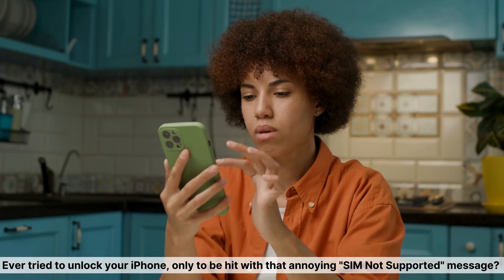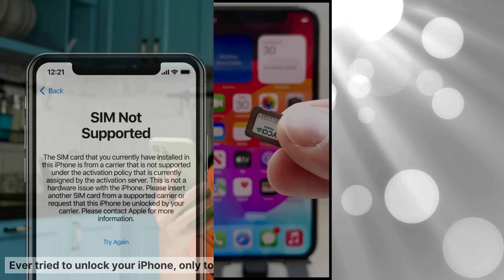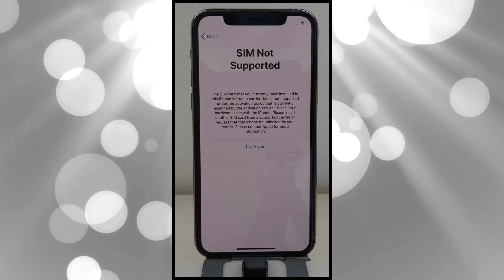Hey there, it's Steve from TechGrove. Ever tried to unlock your iPhone only to be hit with that annoying SIM not supported message? I get it. Dealing with network locks can be frustrating, especially when you're ready to switch carriers.